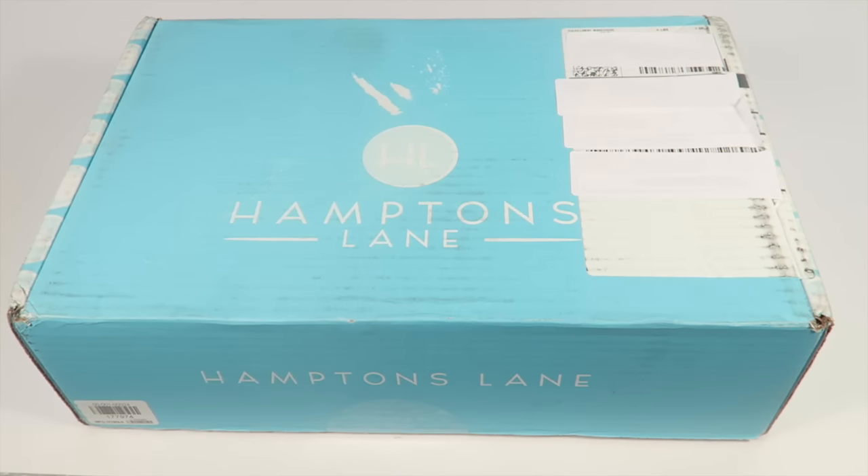This is my unboxing for the November 2015 Hamptons Lane box. Just a note — I am not that late getting this box reviewed. My box had some trouble finding me; it traveled to Canada first, and I live in the United States, so it had some problems and eventually got to me.